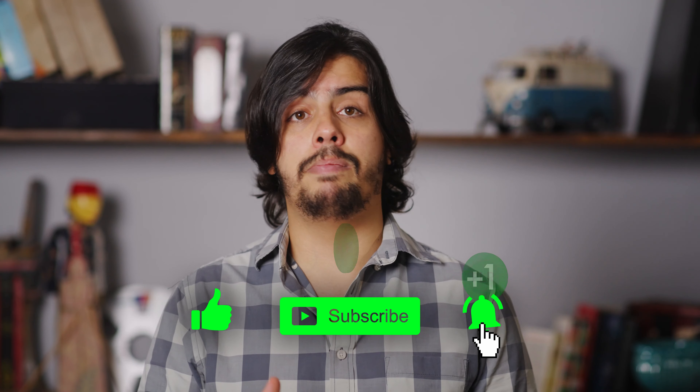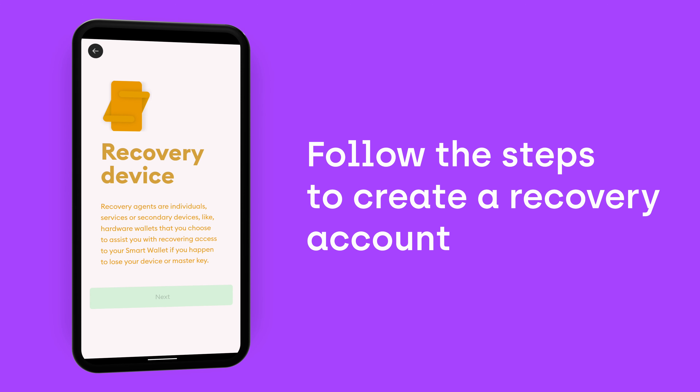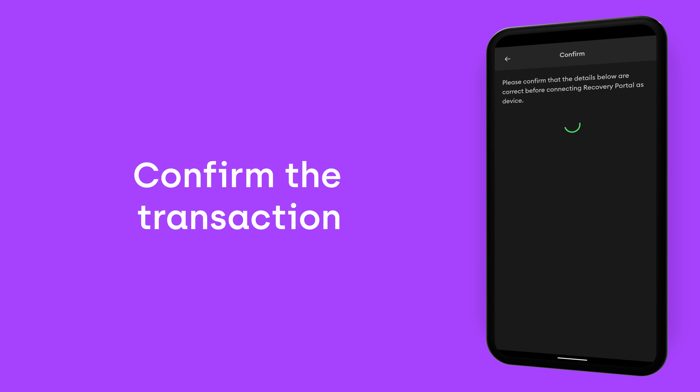Smart contract-based wallets, or simply smart wallets, are quite an improvement. They present a robust base for developers to build their own security solutions, such as recovery systems. With these, you can lose your 12-word key and even the device the wallet is in, as you're able to recover your wallet and the assets in it, thanks to recovery solutions like the one we have in the Pillar wallet. And again, it's non-custodial — the team that makes the wallet has absolutely no control over your wallet, which means your assets are forever your own.